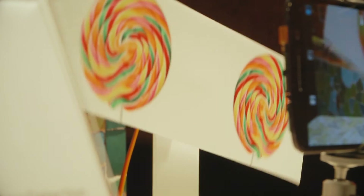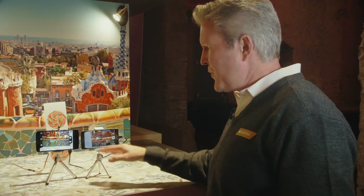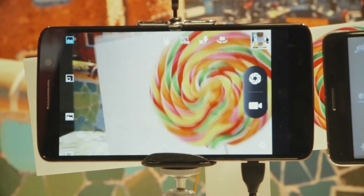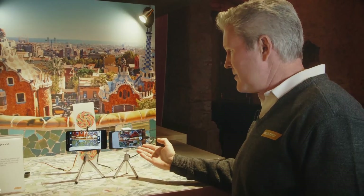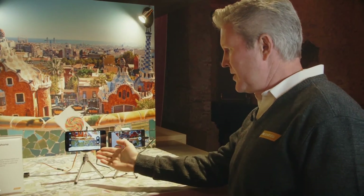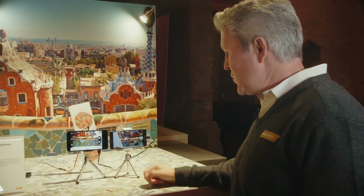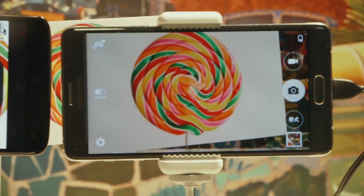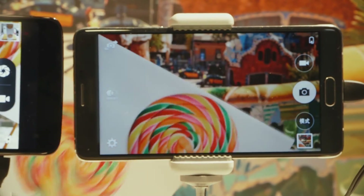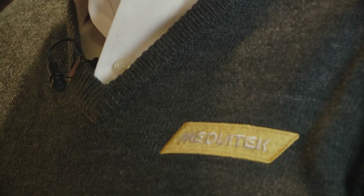Here we're demonstrating the instant focus technology. Both of these phones are using PDAF focus technology. The one on the right is a competitive solution; the one on the left is MediaTek. As you can see from this demo, you can see how quickly the MediaTek solution arrives at the focus point compared to the competitive solution, demonstrating that half-second gain in focus time.